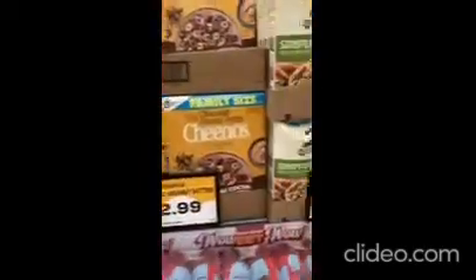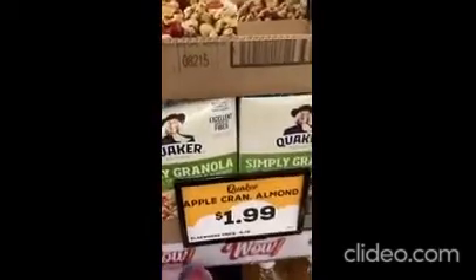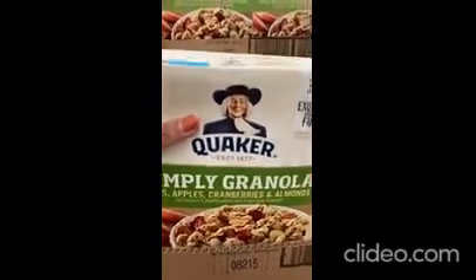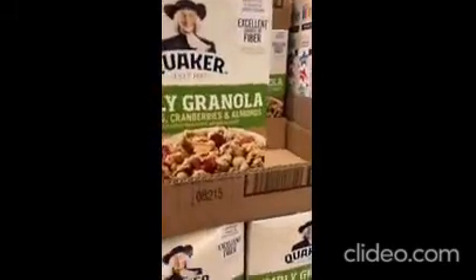So what's going on with dates? Let's just compare something. We've got apple, cranberry, almond, simple granola — Quaker. This is good until September, so multiple months yet.